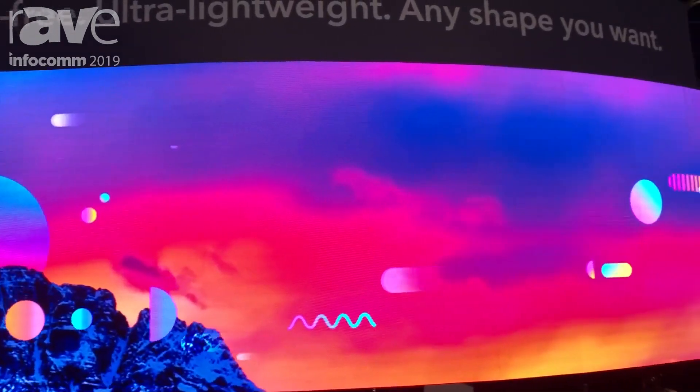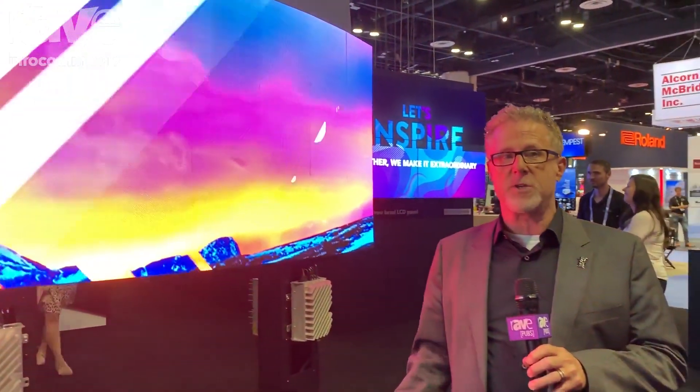So again, Christie MicroTiles LED. You can find out more information at www.microtiles.com.